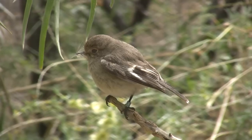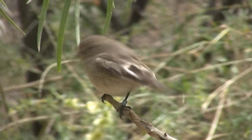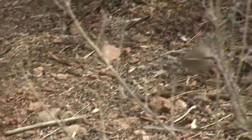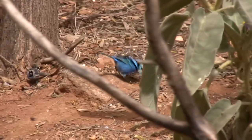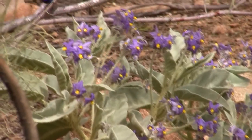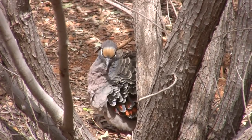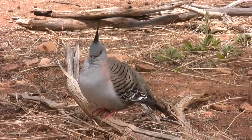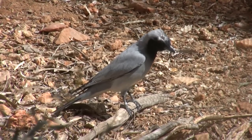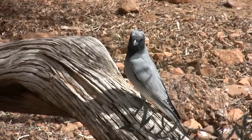A pair of diamond doves and a thornbill that looked like it was getting ready to nest were spotted. A splendid blue wren bounced around the cage, while a bronze-winged pigeon fossicked in the thicket. A black-faced woodswallow watched off the logs for any sign of insects.